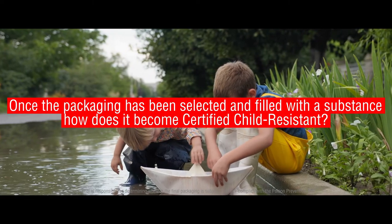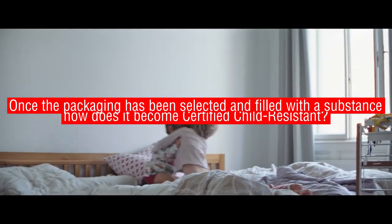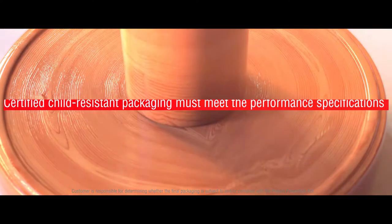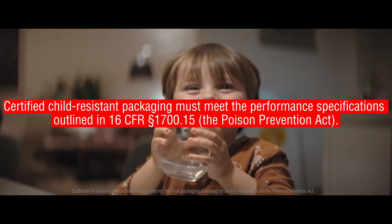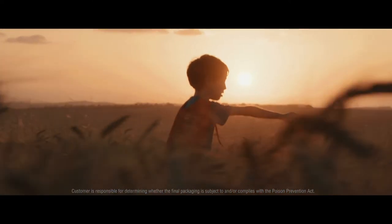The packaging has not gone through final testing and certification because it is an individual component or incomplete package. While Berlin Packaging supplies customers with child-resistant-capable packaging components, it is the customer's responsibility to determine whether the final filled product complies with the Poison Prevention Act. This could include subjecting the final filled product to child-resistant testing and certification.